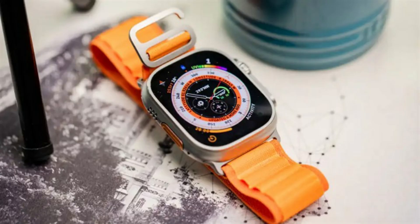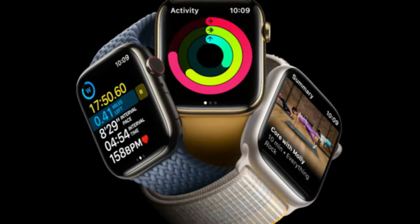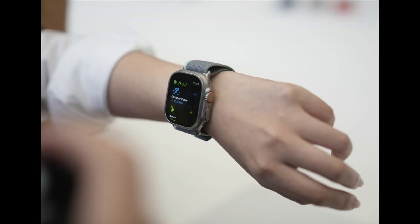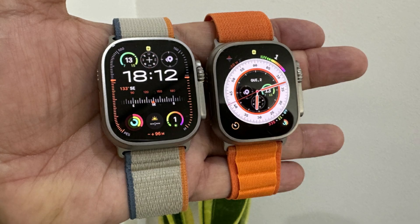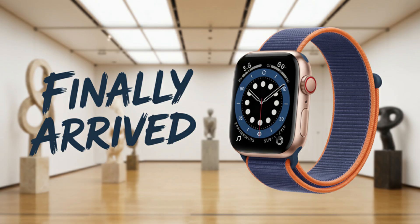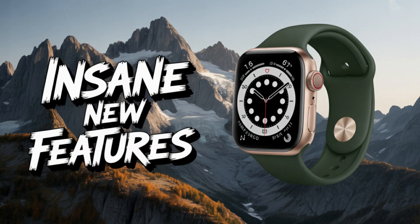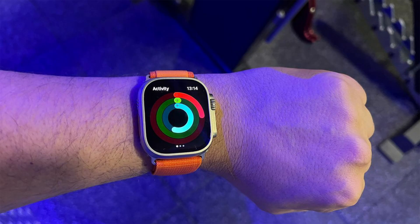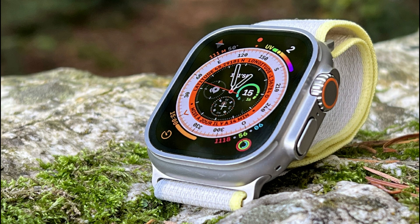Should you upgrade to the Ultra 3? The answer depends on where you're coming from. If you're still wearing the original Apple Watch Ultra, this might be the moment — between improved health tools, possibly better screen tech, longer battery, and new safety features, the Ultra 3 feels like a true generational upgrade. If you're using a Series 7 or 8 and waiting for Apple to go harder into adventure-ready wearables, the Ultra 3 could check a lot of boxes. But if you already own an Ultra 2, the calculus is different. Unless Apple really surprises us with micro-LED, sleep apnea detection, or a new S10 chip, it might not be an urgent jump — the Ultra 2 is still excellent, so it's smart to wait and see how Apple markets this next-gen model.